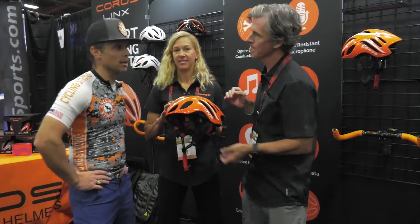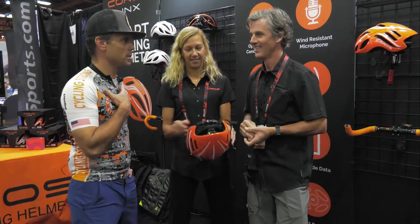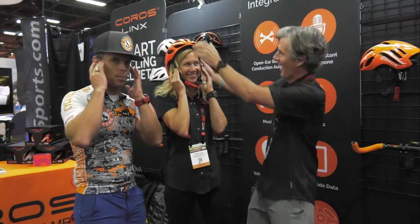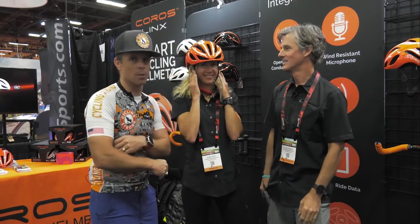So let me interrupt you. Explain bone conduction technology a little bit more. It basically channels precision vibrations through your cheekbones into your inner ear, so you can leave your ears open. You get all of the precision audio you'd normally experience in an earbud, but you get it through vibrations. When you put the helmet on, it fits right on the bones, and when it's tight like that, it works really well.